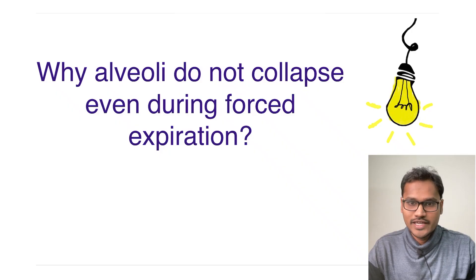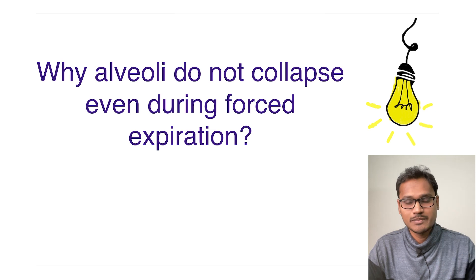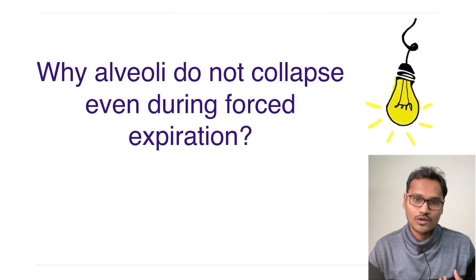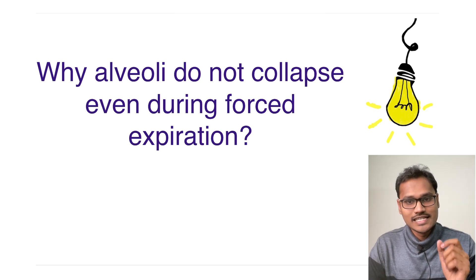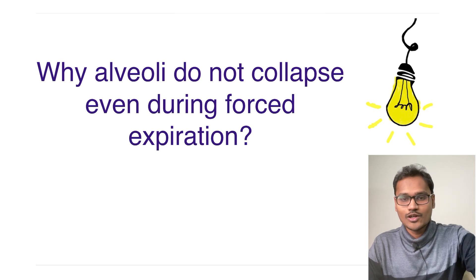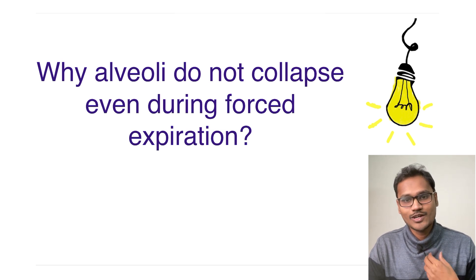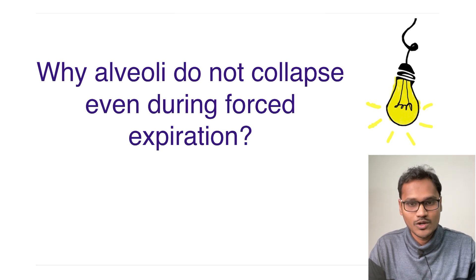In today's 'Explain Why' series, we are going to understand why the alveoli does not collapse even during forceful expiration. Suppose you are trying to do a forceful expiration and blow all the air from your lungs — still some amount cannot be exhaled out. This volume is nothing but the residual volume, and today I will explain why we are not able to take out this residual volume from the lungs.